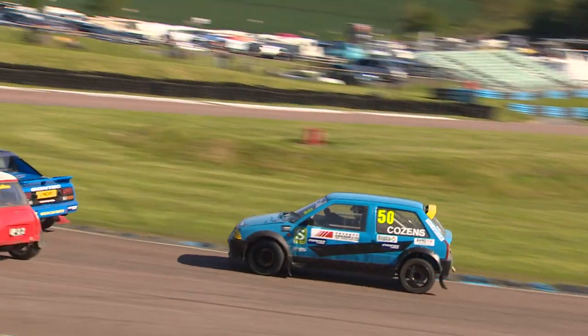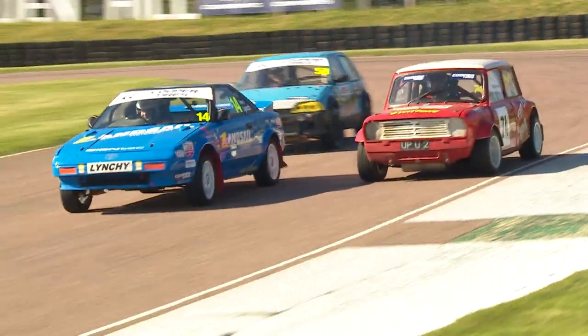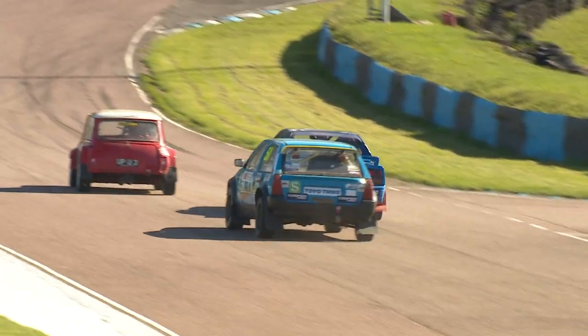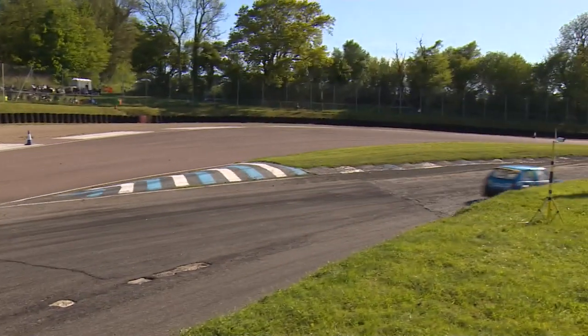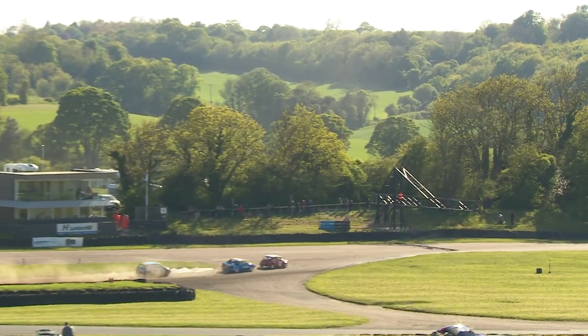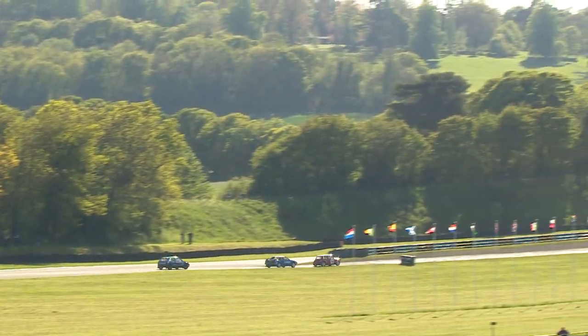Into the north end hairpin we go. Cousins tries to take the inside line — no room there for Terry Moore on the outside as Tony Lynch is a little bit slower. They run side by side, the Mini versus the MR2 down towards the paddock bend, and Terry Moore is now ahead. He puts Tony Lynch between himself and Steve Cousins. Moore and Cousins have been battling like cat and dog all over the course of round one at Lydden Hill.